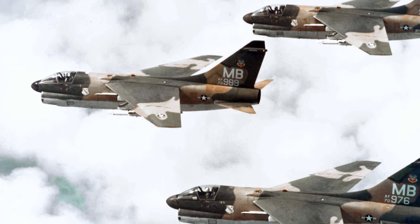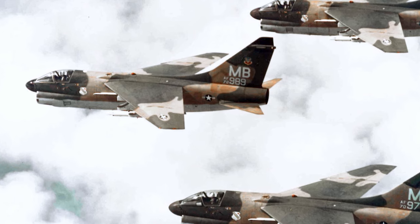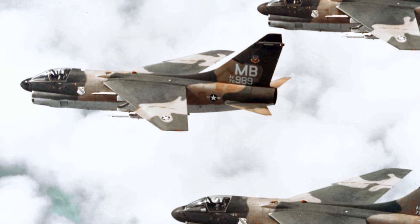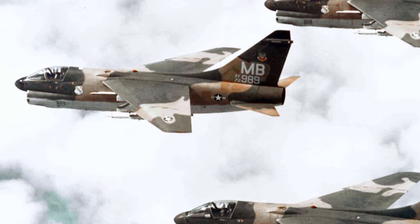It quickly gained a reputation for accuracy and reliability. Pilots often referred to the A-7 as the SLUF — an acronym for Short Little Ugly Fella — but they respected its performance and tenacity in combat situations.